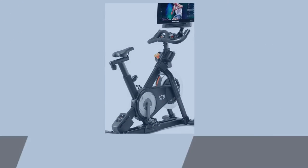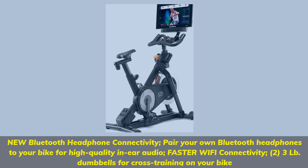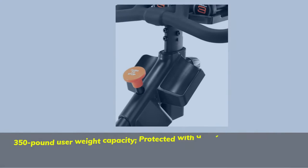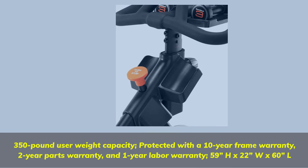New Bluetooth headphone connectivity — pair your own Bluetooth headphones to your bike for high-quality in-ear audio and faster Wi-Fi connectivity. Includes two 3-pound dumbbells for cross-training on your bike. 350-pound user weight capacity. Protected with a 10-year frame warranty, 2-year parts warranty, and 1-year labor warranty.